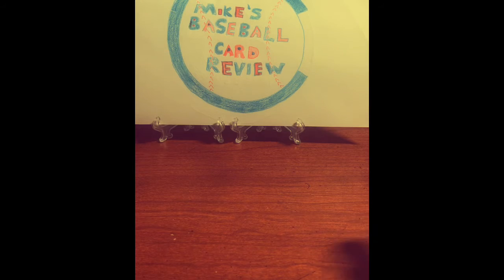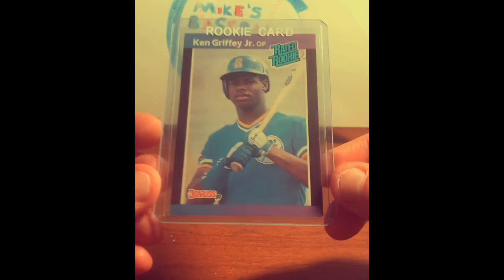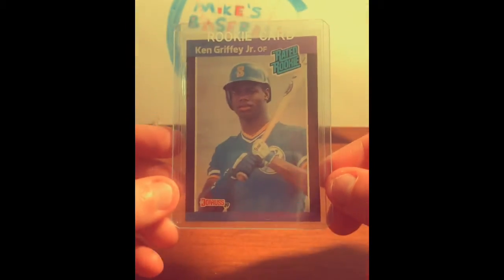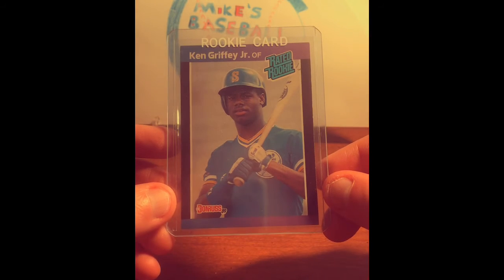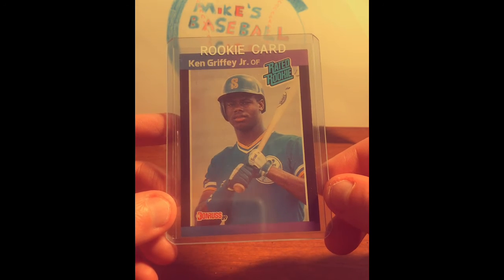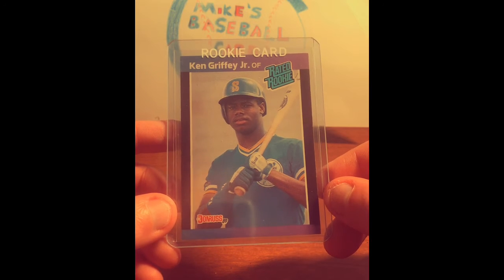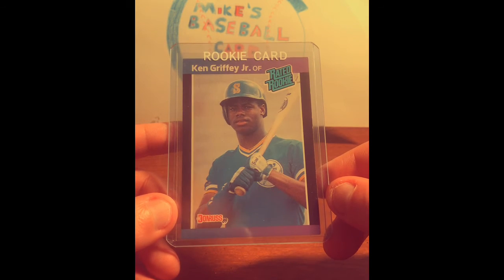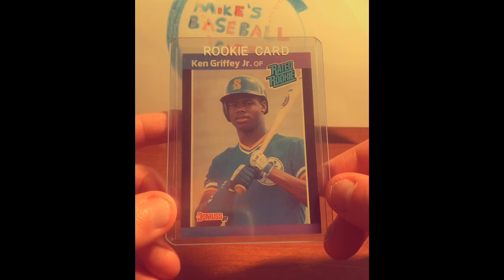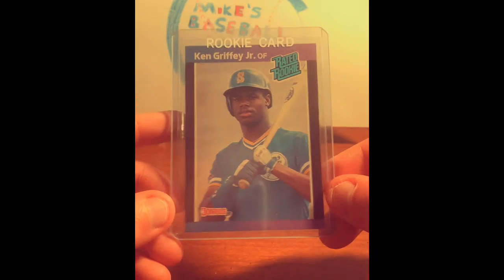And number one — I don't think there's any question about my best one. It's a Ken Griffey Jr. rated rookie card. Again, not in perfect condition, so I'm not going to be able to get this graded. However, a Ken Griffey Jr. rookie card — I was a big, huge fan of Ken Griffey Jr. growing up as a kid. So to get one of his rookie cards is awesome. Definitely on my wish list to get more Ken Griffey Jr. rookie cards, or at least another one in better condition maybe. But this is my best rookie card that I have right now.